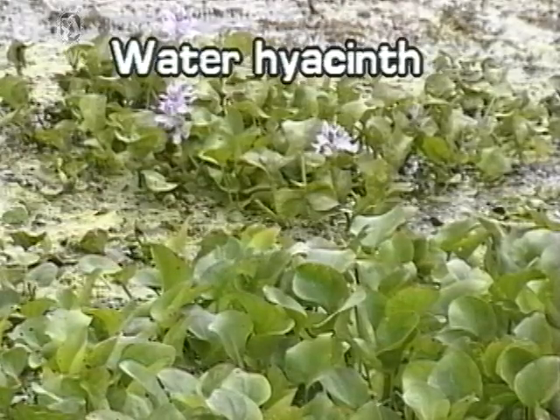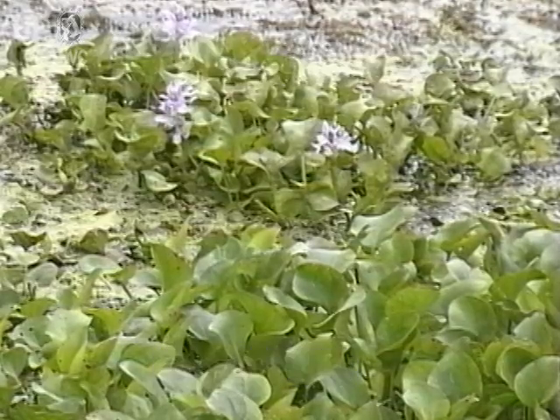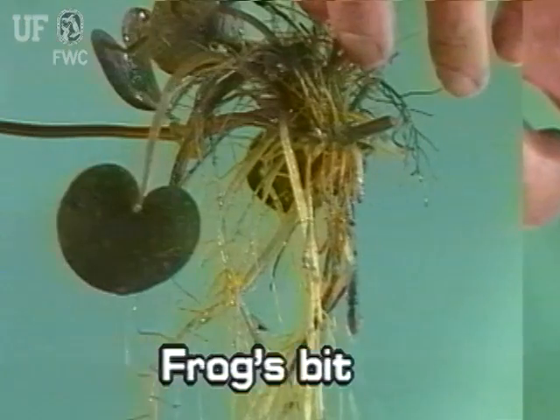In field situations, water hyacinths can be confused with floating frogsbit, Limnobium spongia. The best way to tell the difference between the two is to look at the roots. Water hyacinth has dark roots, while frogsbit has whitish roots.